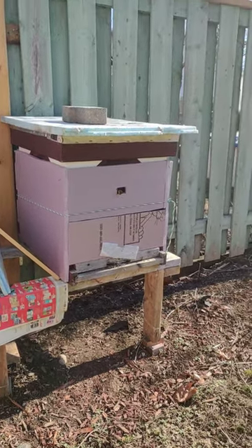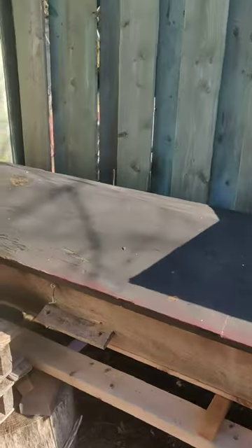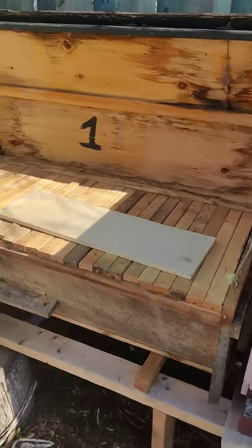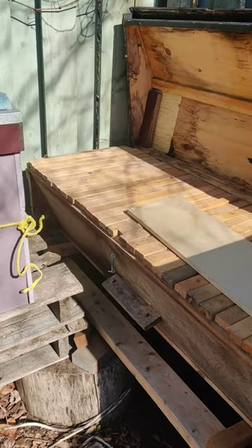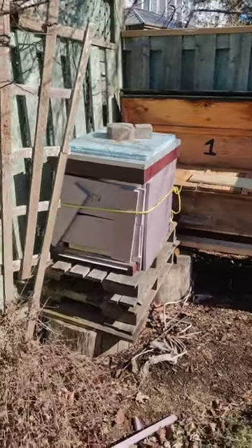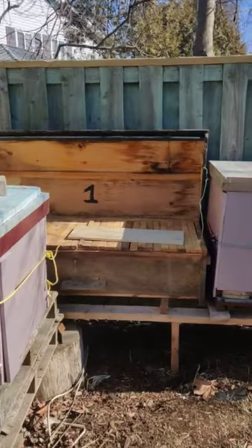So it looks like I'll have to split this one at some point. The other box I have is the Kenyan hive, and there's no bees in it this year. But I'm going to put some bees in it and get this one going as well. So I'm going to have three Langstroth boxes and a Kenyan top bar hive.